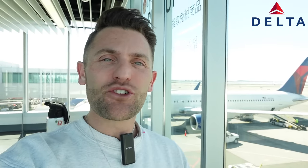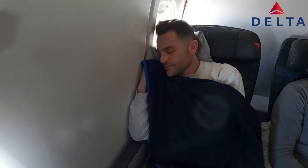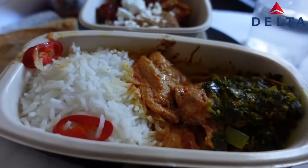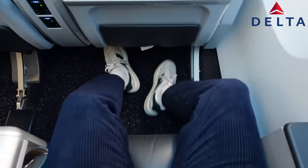That was premium economy on the Delta 767-300. I was really impressed — the seats were comfortable for a super old aircraft, way more comfortable than you might expect. The food was more of an upgraded economy experience rather than a downgraded business class one. You did get an amenity kit, better headphones, and the legroom and comfort were a notch above economy. Overall a really solid and impressive premium economy experience.